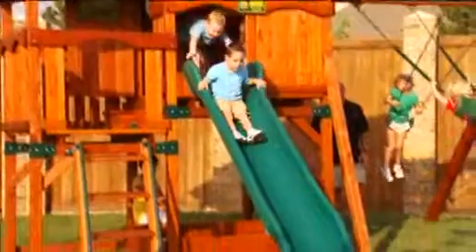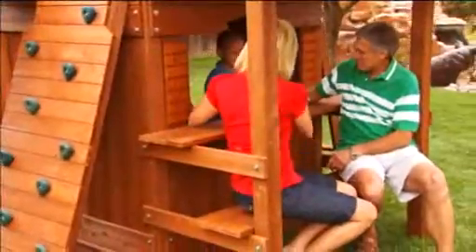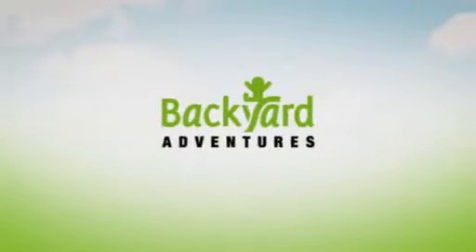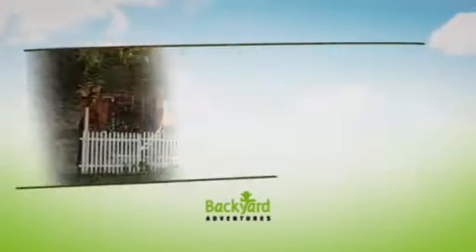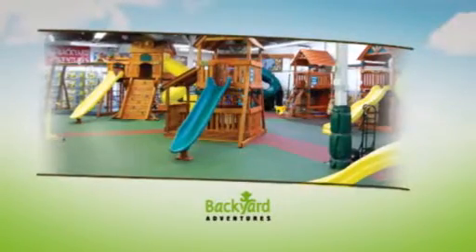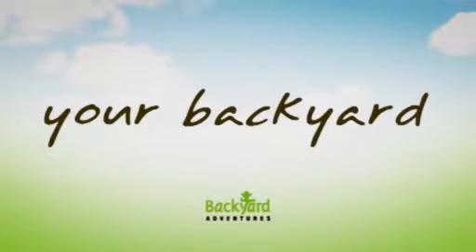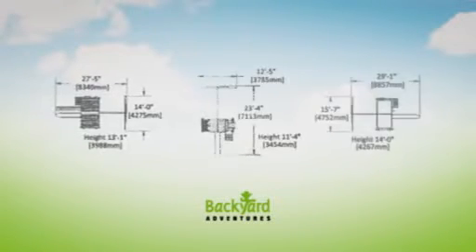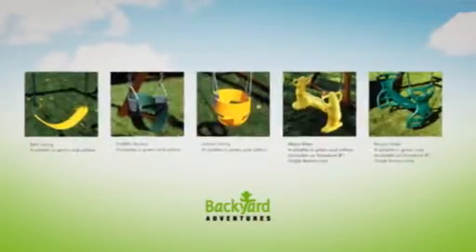We also know that you're not really buying a bunch of lumber and bolts. So Backyard Adventures is much more than a playset. It's an experience for the whole family from the minute you walk in. At Backyard Adventures specialty showrooms all over the world, you'll find a helpful playset designer who will work with you to create the backyard adventure that's right for your family, your budget, and your backyard.